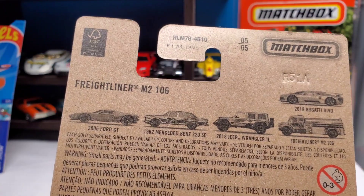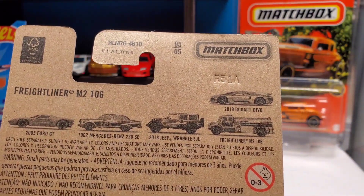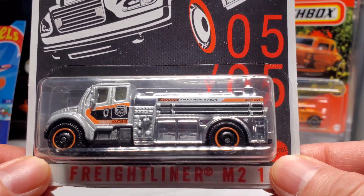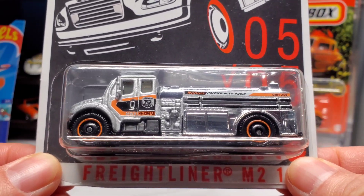I just need that one and the Wrangler — I'll find them. There'll be more this week for sure. As a matter of fact, I'm gonna go hunting later and hopefully I'll find those two and complete the whole set.